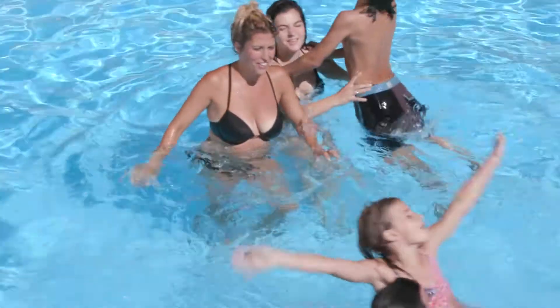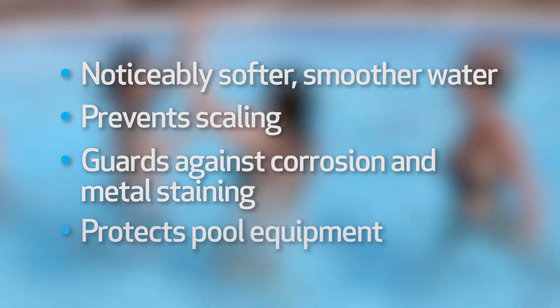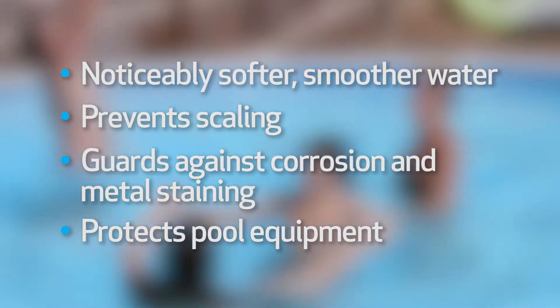Available only through expert BioGuard dealers, SilkGuard products make water noticeably softer and smoother with continued use. They prevent scaling and guard against corrosion and metal staining, protecting your valuable pool equipment for a longer life.